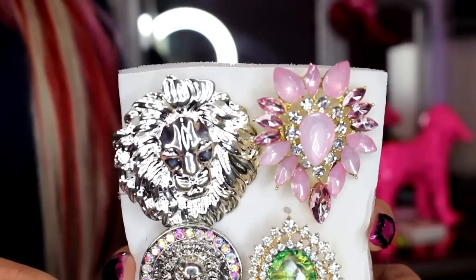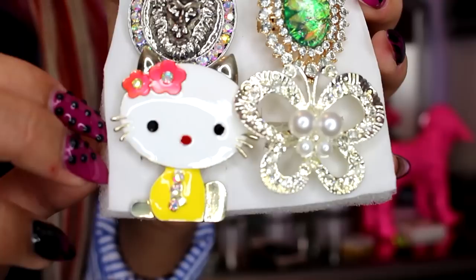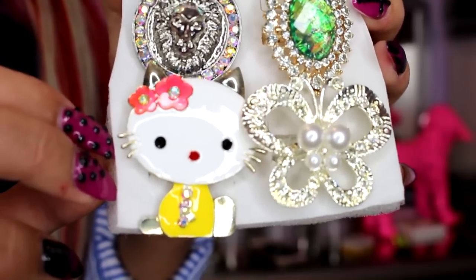Here are the rings that I got — I love how they put them all together. The first one is that lion head with the matching earrings I showed you. They're all adjustable — this one here is stretchy. This one here is a beautiful ring. This one is probably my favorite — it looks like a mermaid ring. Then another lion head with jewels all the way around, a butterfly one, and a Hello Kitty one.